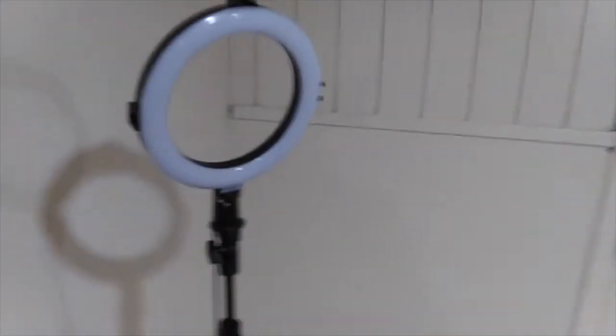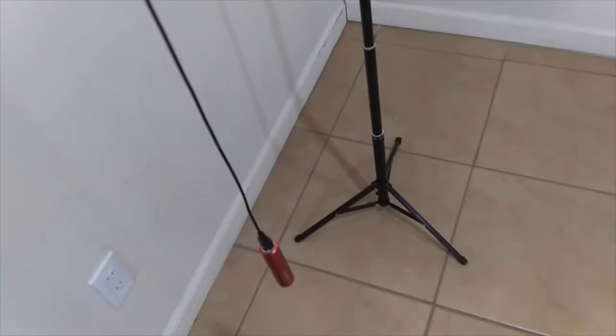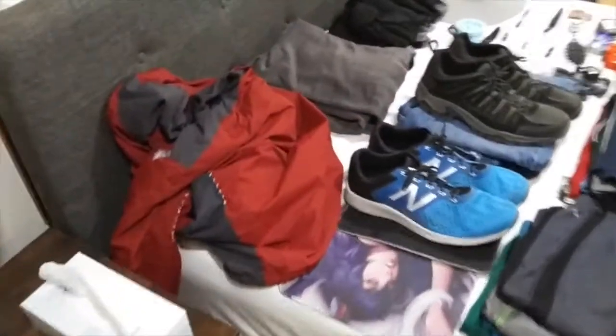I actually just bought this tower light for these YouTube videos, and you can see it's nice and bright. It's hooked up to a little portable battery that I've had for a while. I actually use that for my cell phone when I'm in an airport or in an area where you want to charge but there's not an outlet around. Sometimes you just need an extra battery.